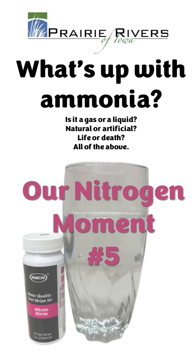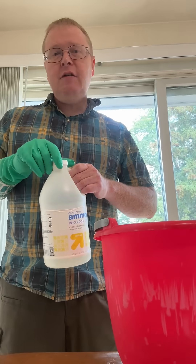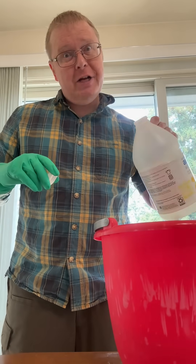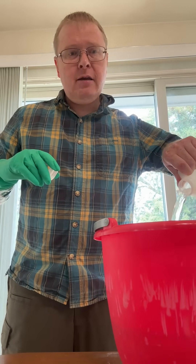Hi, do you have a moment to talk about the nitrogen cycle? If you've only encountered this chemical as a household cleaner, you probably have no idea how weird it is or how important it is. I didn't.